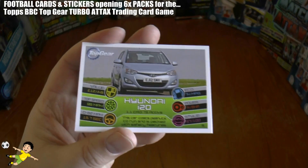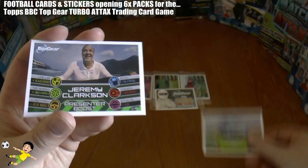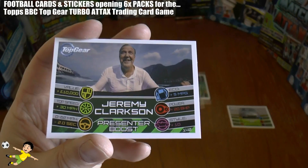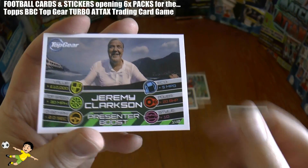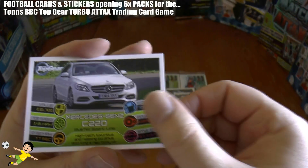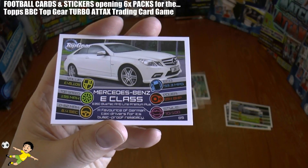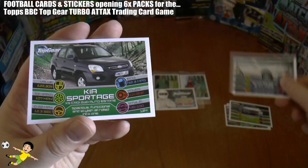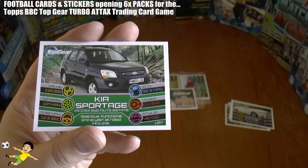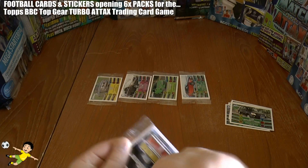First card up in pack one is the Hyundai i20 — not a good start to the pack opening. Then we have the Jeremy Clarkson presenter boost card, followed by the Mercedes-Benz C2 220. Next up we have the E-Class Mercedes-Benz, followed by the Kia Sportage. That completes the first pack.